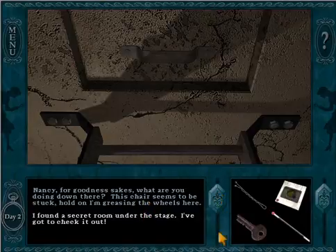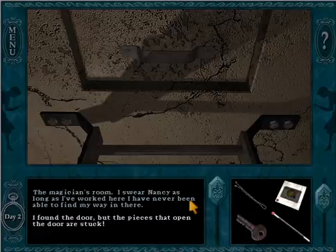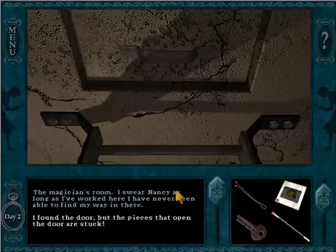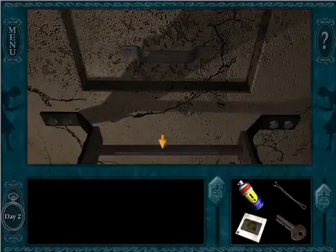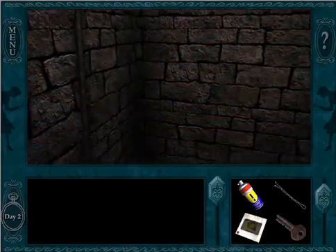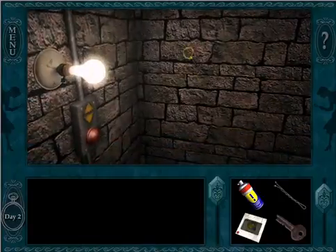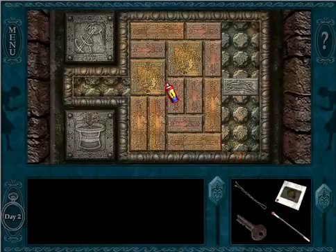I found a secret room under the stage — I've got to check it out. The magician's room. I swear, Nancy, as long as I've worked here, I've never been able to find my way in there. I found the door, but the pieces that open the door are stuck. We are close to finding the magician's room and we can get the door open if we loosen up these pieces. Let's do that real quick. Give us some WD-40 — anything works right now.